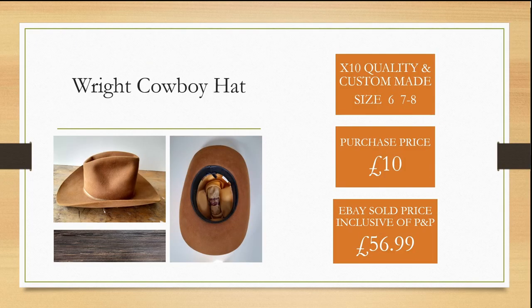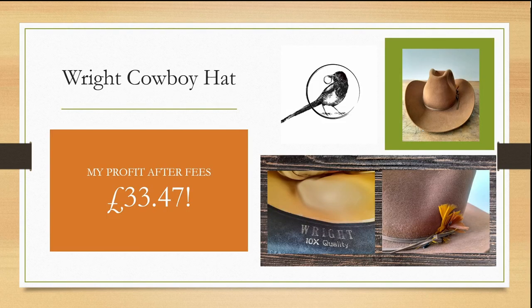I spotted this Wright's cowboy hat — 10 times quality and custom made. It was a very tiny size but was £10 from a charity shop and I was able to sell it within the month for £56.99, giving me a healthy profit of £33.47 after fees.